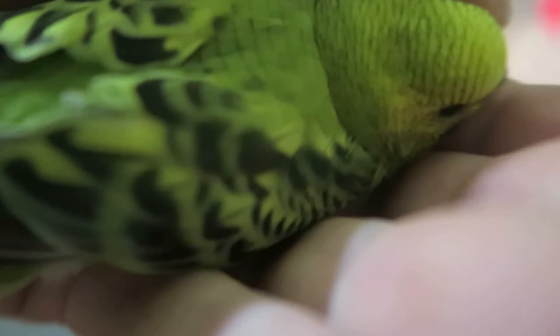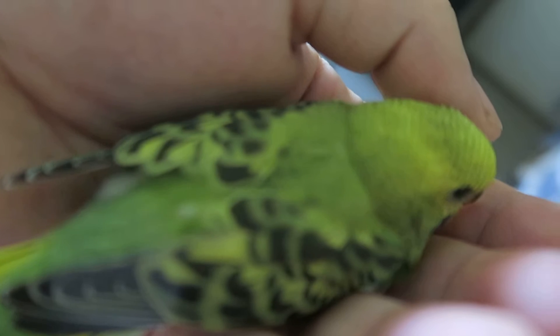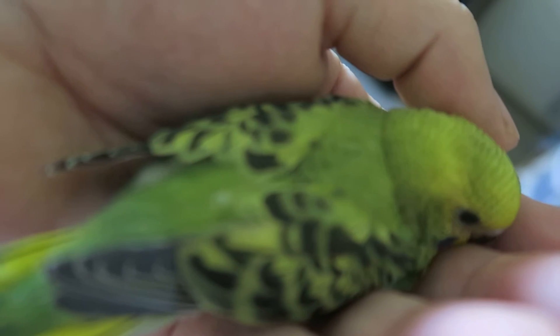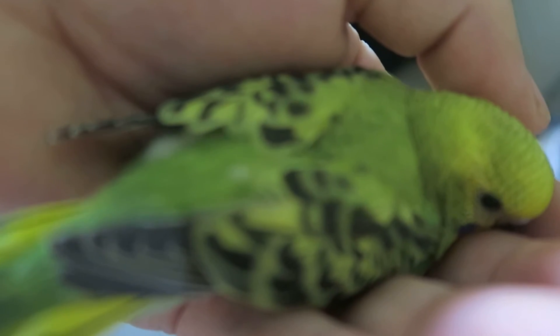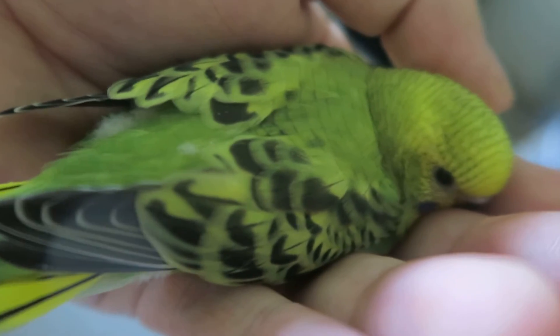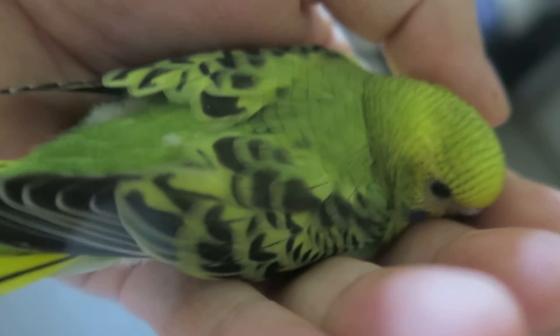McCoy, this little one's father, had been rejected by the flock at the pet store and had been in the back on his own for a number of months. They told us they didn't think he would be able to integrate, but he did — and as you can see, he definitely integrated because he mated with the flock leader Booster, our sole female at this point.